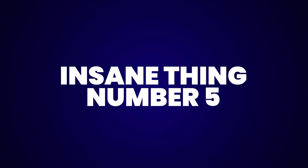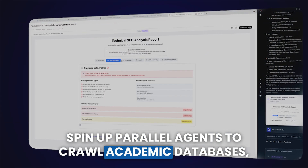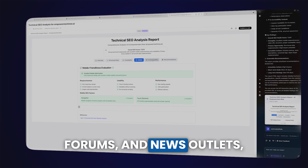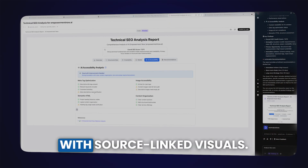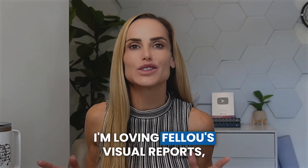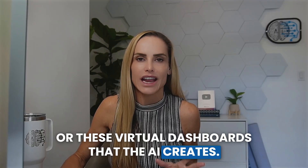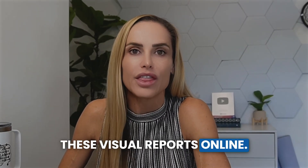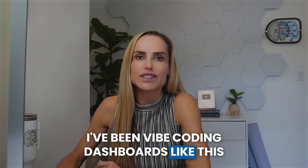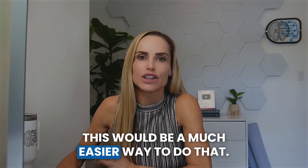Insane thing number five: research sprints. Spin up parallel agents to crawl academic databases, forums, and news outlets, then merge the findings into a unified report with source-linked visuals. I'm loving Fellow's visual reports — these virtual dashboards that the AI creates. Fellow also lets you easily publish these visual reports online. I've been vibe-coding dashboards like this for clients for nearly a year, and this would be a much easier way to do that.